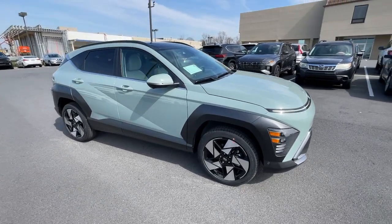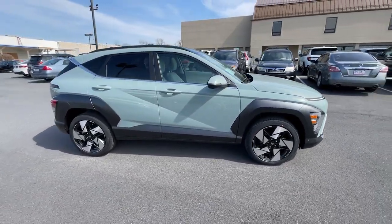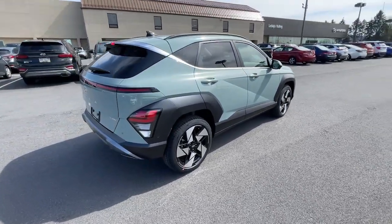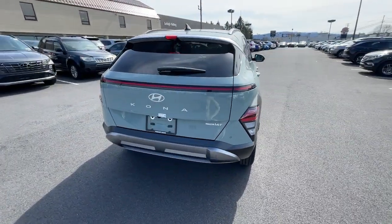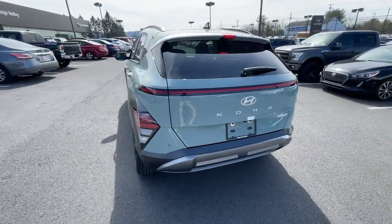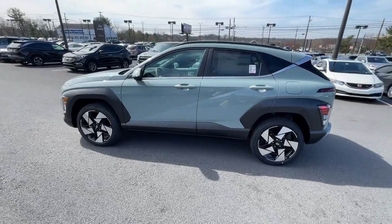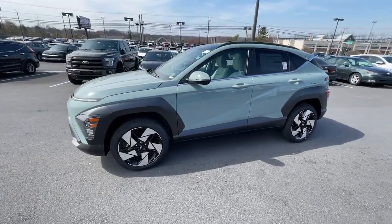Hop into the 2024 Hyundai Kona. Every drive is fun and fresh in this agile and versatile Kona. This subcompact crossover SUV prioritizes enjoyment thanks to easy touchscreen infotainment, tech-savvy amenities, a comfortable cabin, and spirited handling.